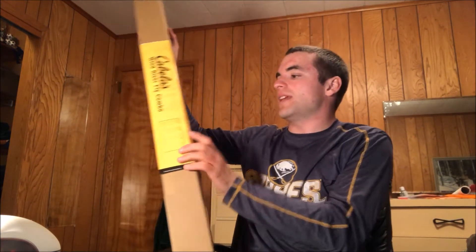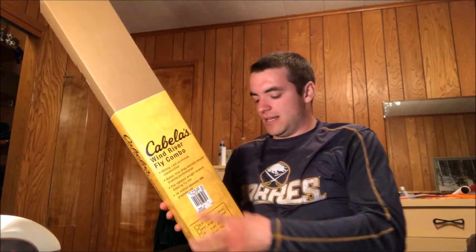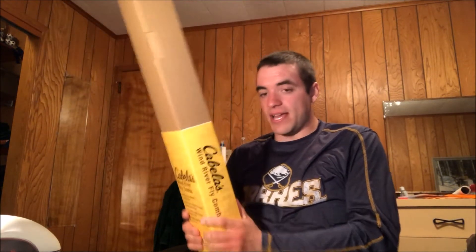I decided to go with an eight weight so I can catch steelhead with confidence and use it for fishing bass and even pike. And in all honesty, the rivers where I target muskie — Olean Creek and the Chautauqua River — they're very small rivers and the muskie don't get that big in them. Basically I'm targeting like 10-pound muskie. So even though it's only an eight weight, I'm only targeting 10-pound fish.